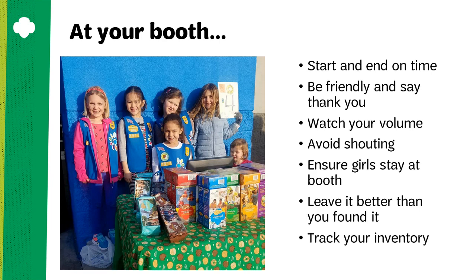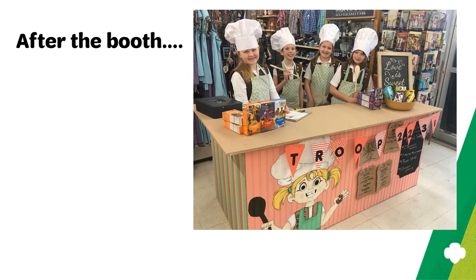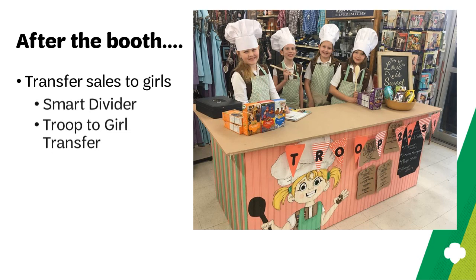Consider keeping a tracking sheet of what cookies you sold at the booth — girls enjoy keeping track of their inventory. After the booth, make sure to give girls who worked the booth credit for their sales that day. You can do this by using the smart divider tool in SmartCookies or a troop-to-girl transfer. Instructions for both methods are found in your troop cookie manager handbook.